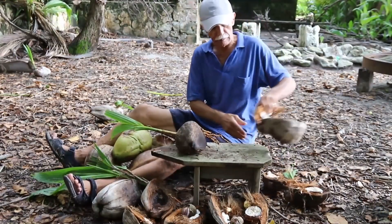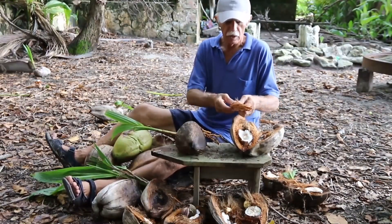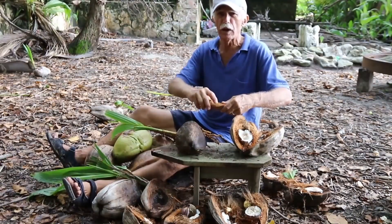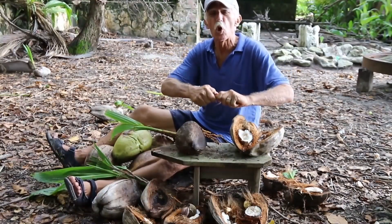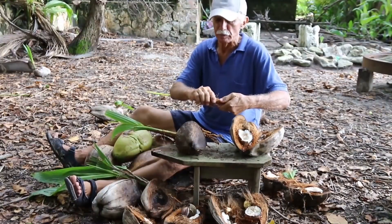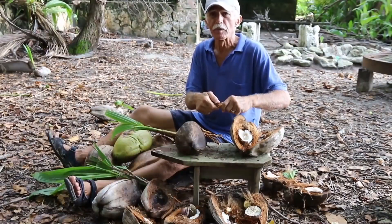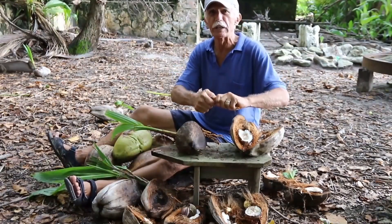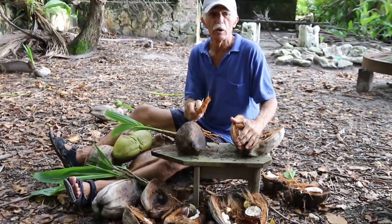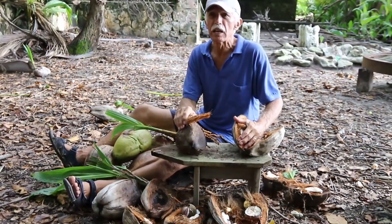After grating their coconut, natives take the fiber — the coconut husk fiber — and twist the grated coconut in it to extract coconut cream, which they use for cooking. Nowadays you'd use a piña plata, but you can also use cheesecloth, cotton cloth, or any strong cloth to twist your grated coconut and get the cream out. It's really nice to put in rice or with fresh fish caught out on the reef — coconut goes with everything.